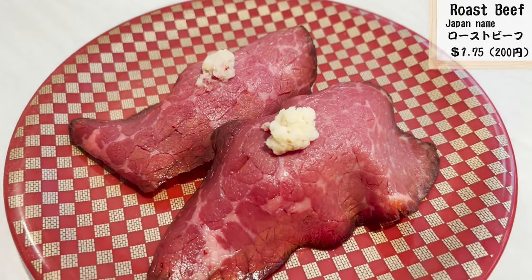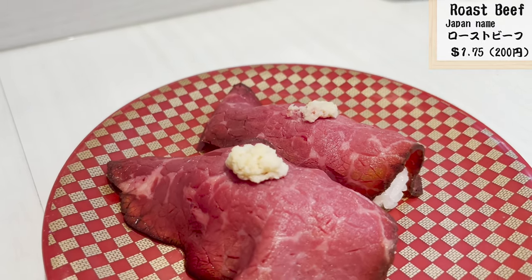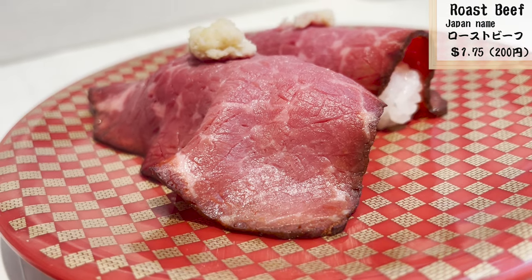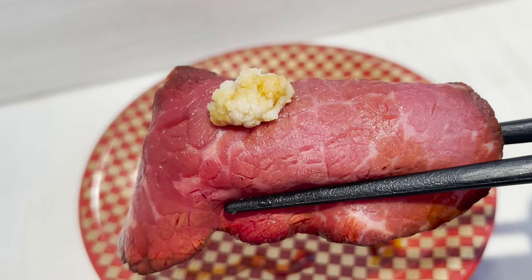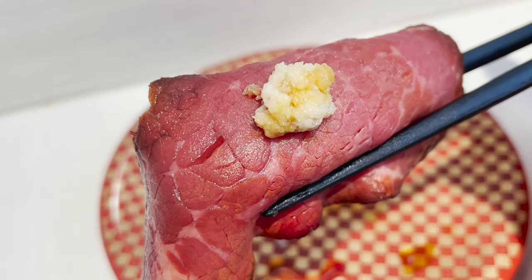Let's try the roast beef sushi. They have a lot of non-seafood sushi at Uobei. It's cheap for less than $2 with such a big roast beef. The spiciness of horseradish makes the meat more delicious.